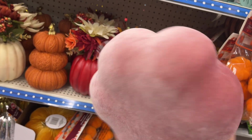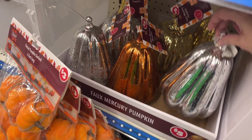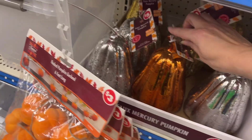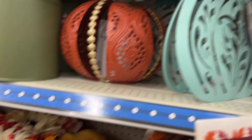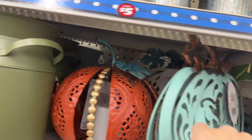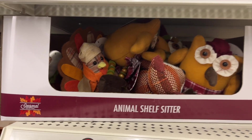They have faux mercury pumpkins for five dollars — they're super light, like a feather. They come in silver and orange for a farmhouse look. There's also a blue light-up piece, though one looks bent. Animal shelf sitters are three dollars.